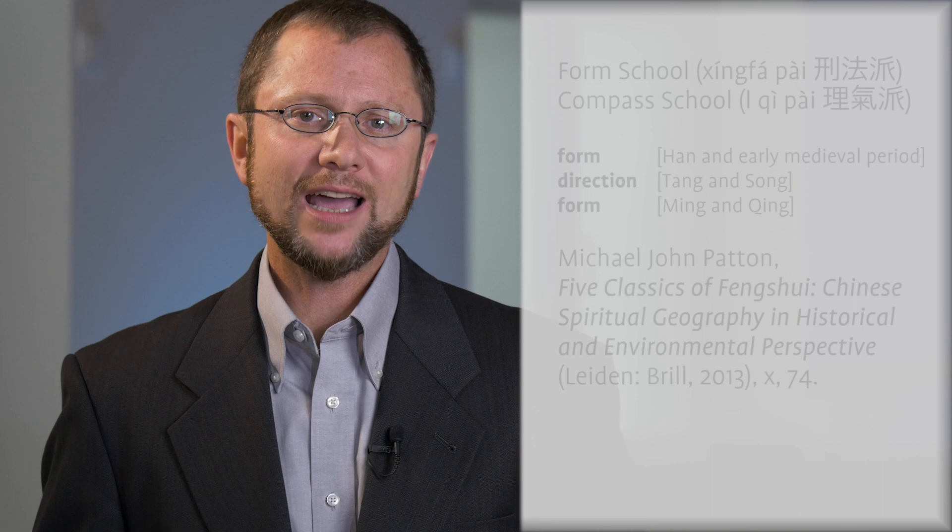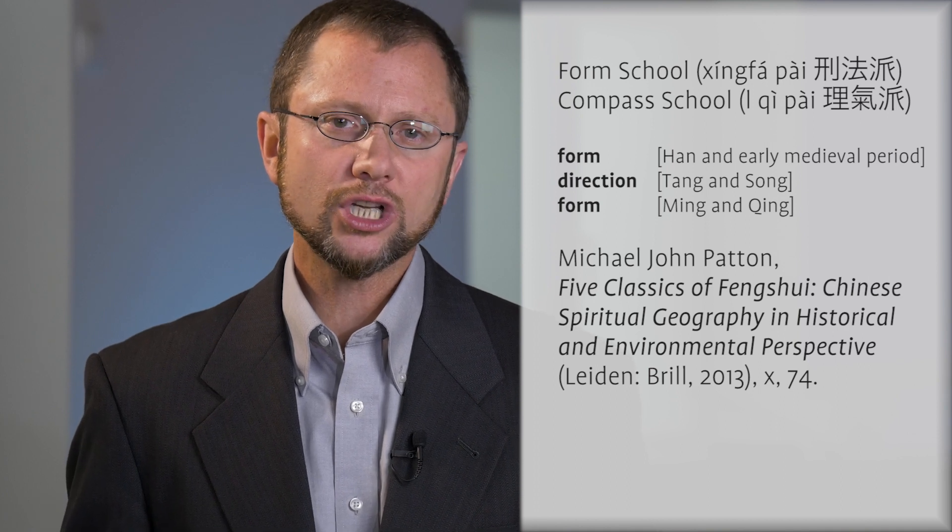Neither is formally recognized before the Tang Dynasty, yet earlier geomantic traditions exhibit different degrees of emphasis on land forms and directionality. Michael John Patton's recent work Five Classics of Feng Shui convincingly outlines a general circular pattern in the historical evolution of feng shui, from observation of the land's form and force in the Han and early medieval periods, to directionally based correlative analysis during the Tang and Song, and back to land forms and their animating forces during the Ming and Qing. Historically, the luopan has been emphasized to a greater degree in the compass school, but most feng shui practitioners today use a combination of land forms and directionality in their prognostications, and almost all of them use the feng shui compass.